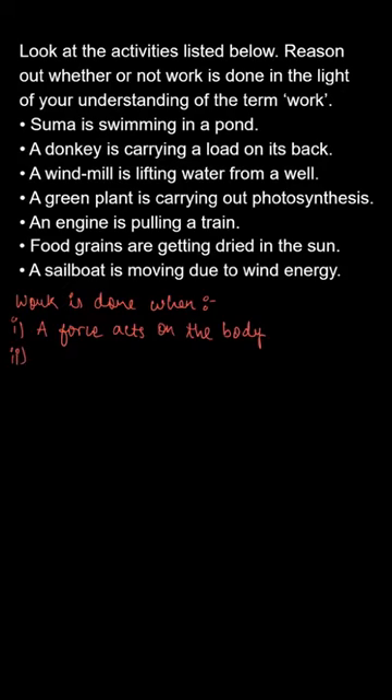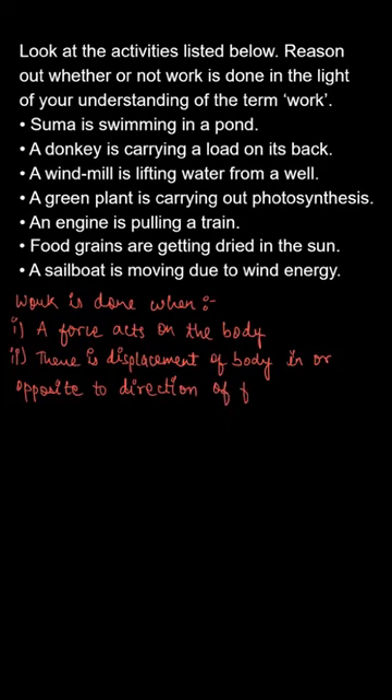The question says: look at the activities listed below and reason out whether or not work is done in the light of your understanding of the term work. Work is done when two conditions are satisfied: first, a force acts on the body, and second, the force acting on the body creates a displacement. This displacement can be in the direction of the force or in the opposite direction of the applied force.